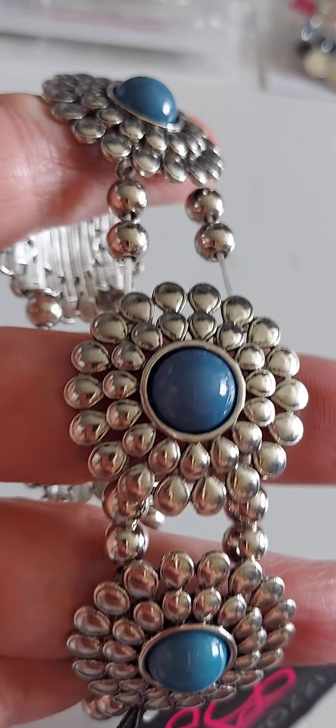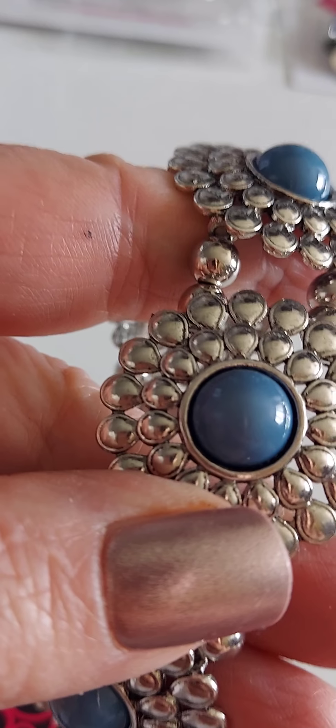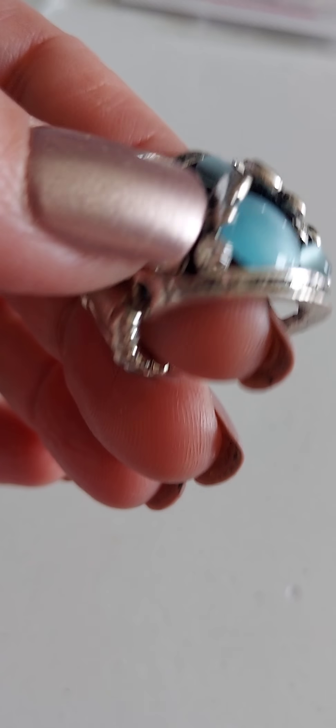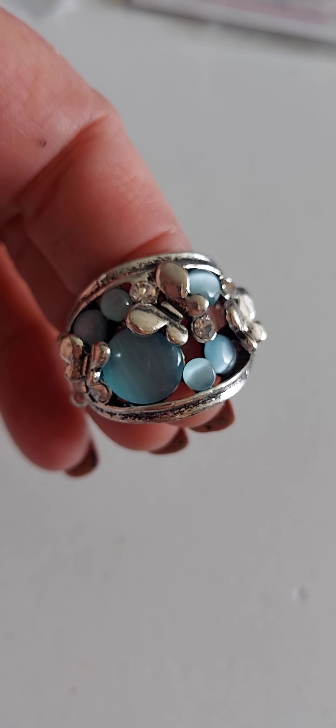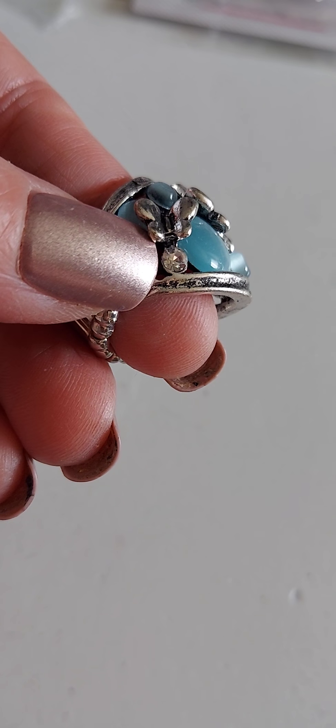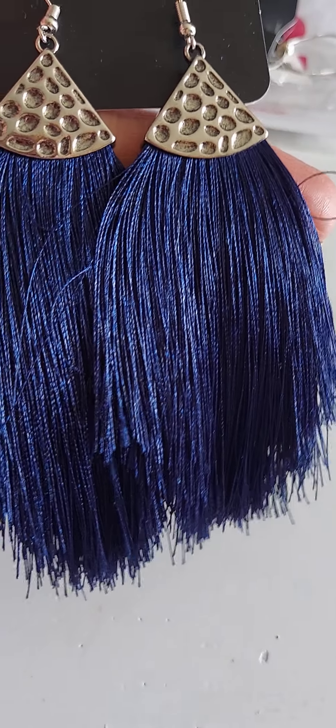There's number 39 — these earrings right here. Number 40 is a stretchy bracelet — that's so cool. Number 41 is a regular band ring, and then you have the blue moonstones and the butterflies kind of like flying off the ring.